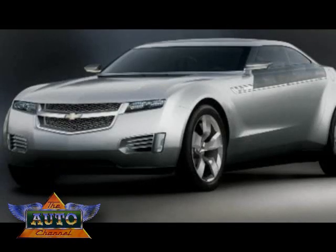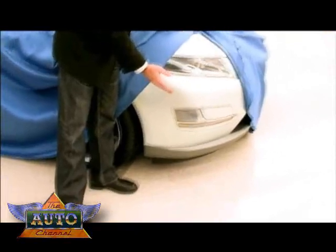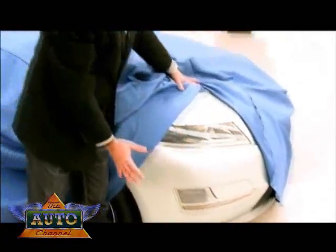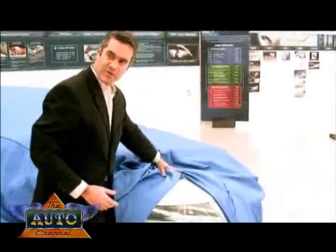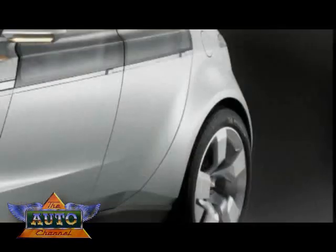Right now I'm working on the Chevy Volt. It has some very aggressive aero targets. It's been fun trying to take the studio ideas, their styling and their surface, and make it more aerodynamic. We've spent a lot of time in the wind tunnel tuning these surfaces — getting the rounded corner on the front so that the air has minimal disturbance as it goes around the corner. Every count of drag, as we call it, means I can't go as far on pure battery power.